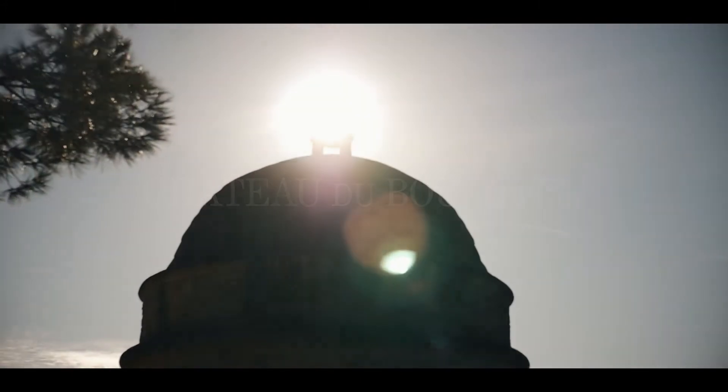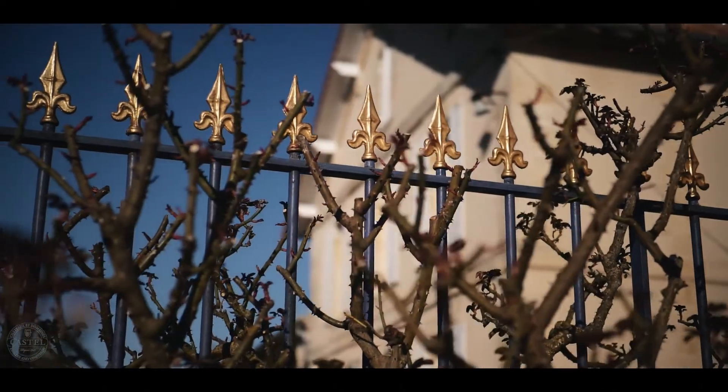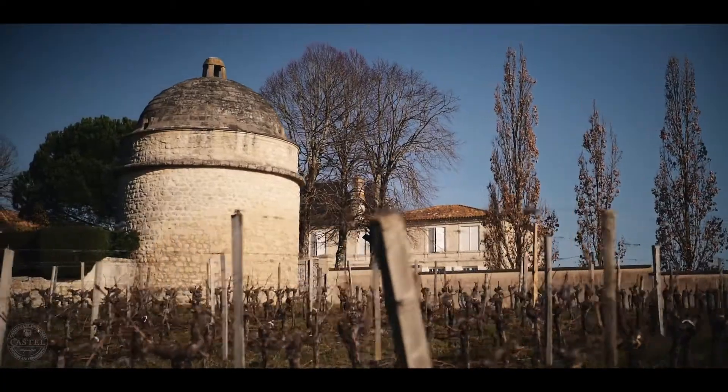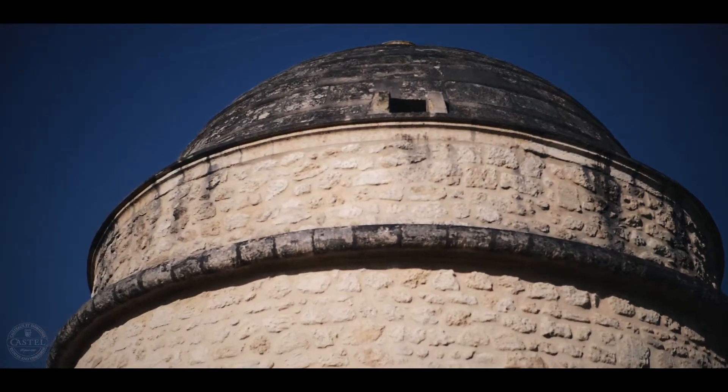The Château du Bousquet is located in Bourg-sur-Gironde, facing the Médoc, separated by the Gironde estuary. The symbol of the Château is a dovecote built in the 17th century — it's unique in the region. The Château is on the top of the hill.